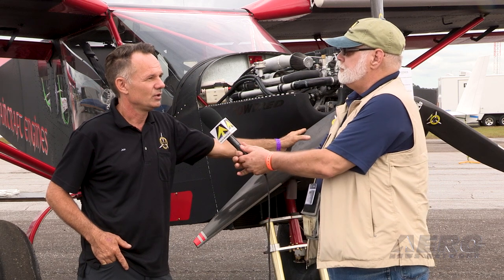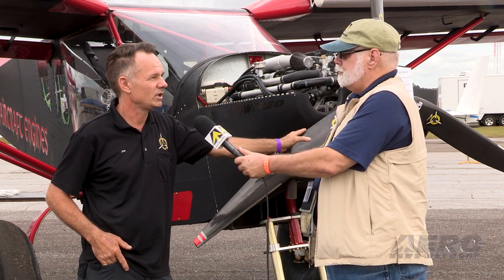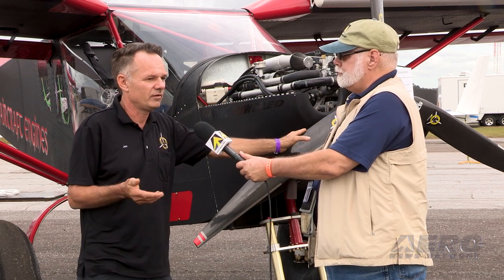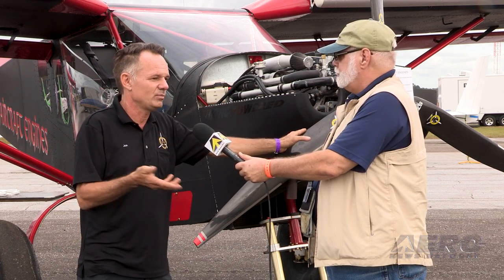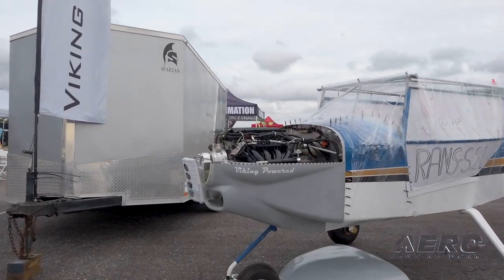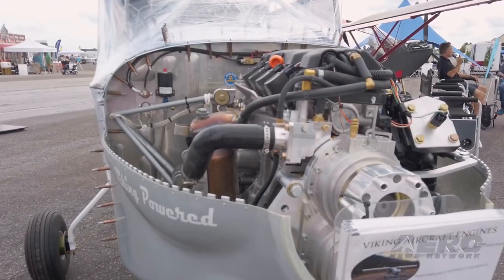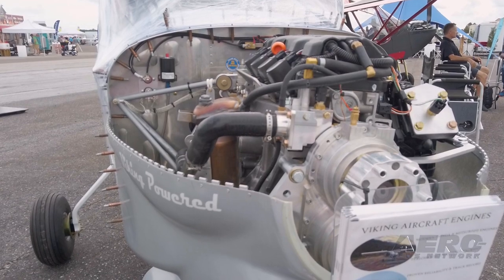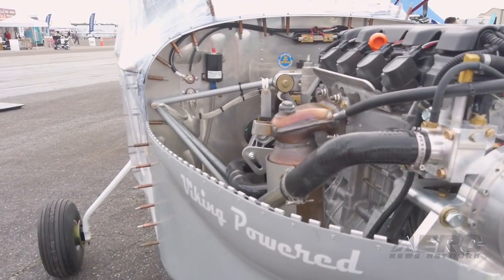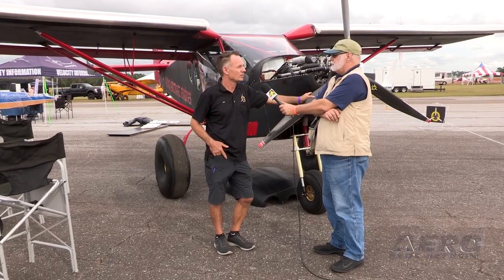People used to build half their plane and then give up on their dream because it became overwhelming — between family life, trying to build a plane, getting frustrated, and the fun leaving. Once the fun leaves, when you get to the engine stage you're frustrated, and the engine company takes all that frustration. The smoother you can make it for them at that point, so they can see a milestone in a matter of a few days and have a running engine — that's very important for a builder.